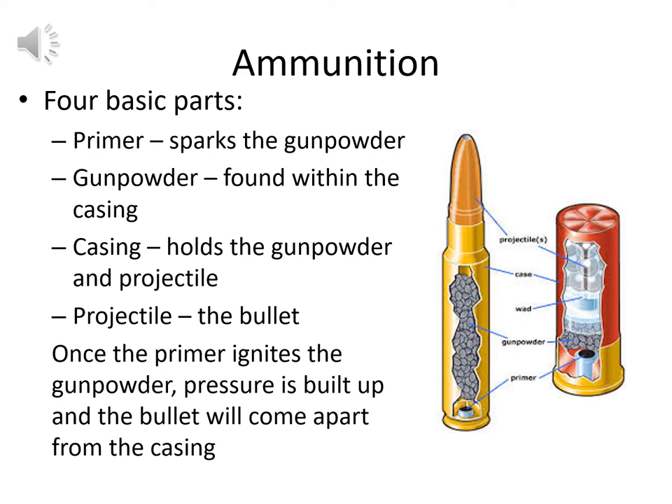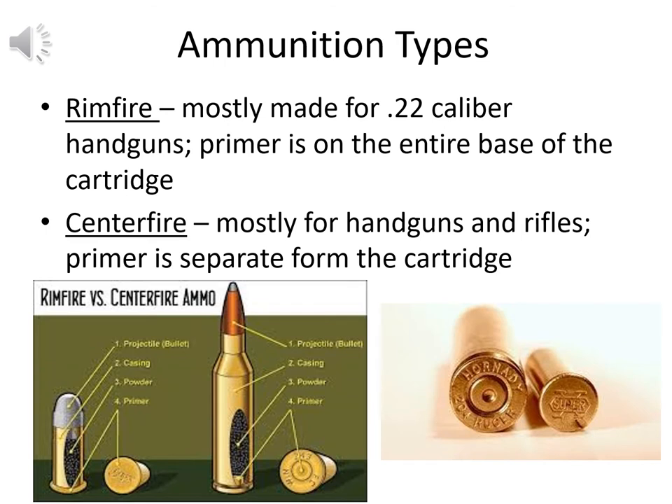For shotgun shot, the process is similar, but there is also a plastic or paper wad — usually plastic — that ensures the gases expel everything forward out of the shotgun case.